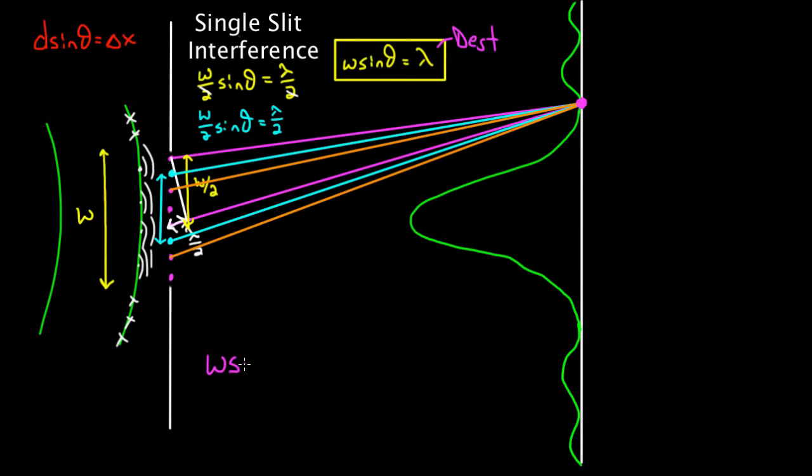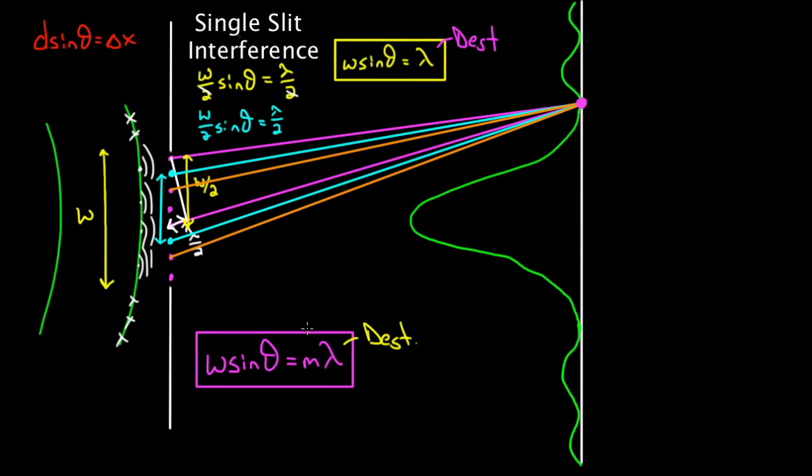So the short of it is this relationship: W·sinθ = mλ — where W is the slit width, θ is the angle we've always been defining, and m is an integer — gives you destructive points, not constructive ones. It was always constructive before, but this gives you destructive points. You might say, hold on, we only proved this for m = 1, not for anything else. Well, you can just as easily show that 3λ/2 or 5λ/2 would also give destructive interference — those give all the odd integers. So m can be 1, 2, 3, 4, 5, and so on.